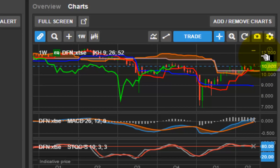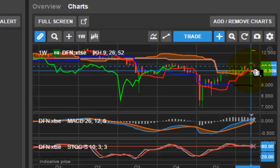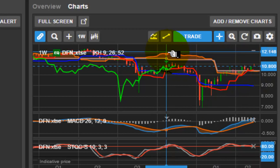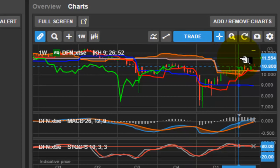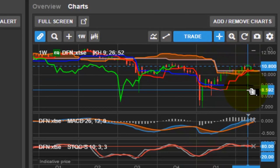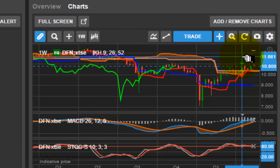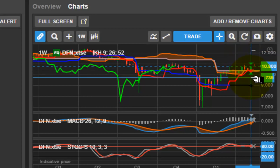The $12 marks the next line of resistance. If we can get above $12, this could really take off and get up to $15 to $20 a share easily. For any of you guys looking for good dividend plays, this is an excellent one to get into.